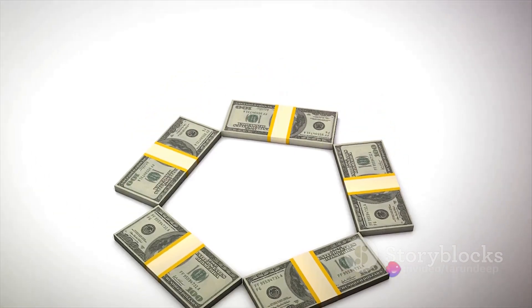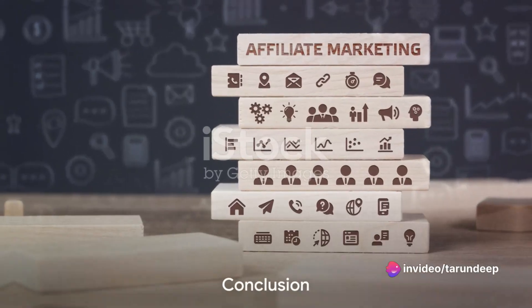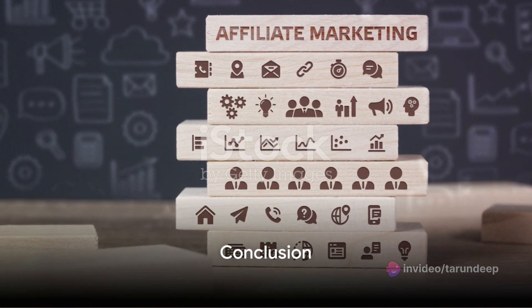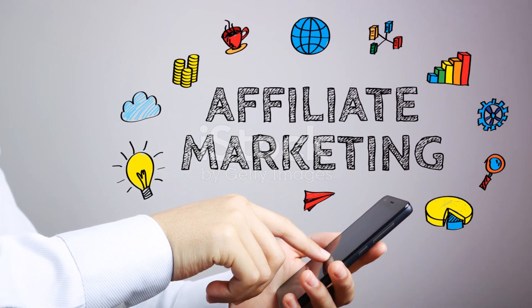Potential earnings can range anywhere between $100 to a whopping $20,000 on average. By following these steps and strategically promoting Amazon products, the dream of generating income as an Amazon Affiliate becomes a reality.